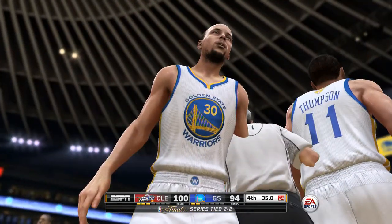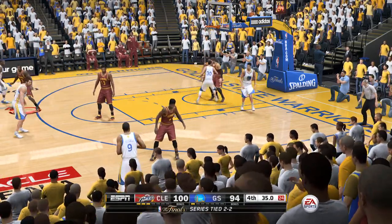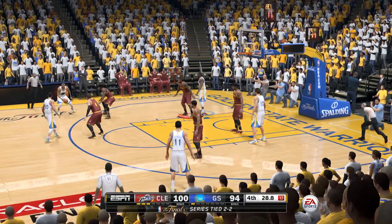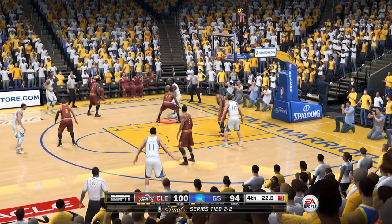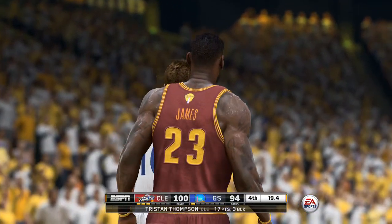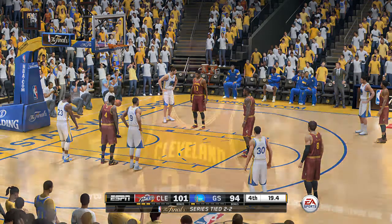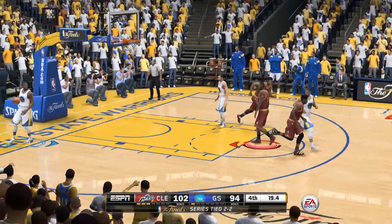Very little time remaining. The strategy is simple right now: come out of the timeout, execute, get a score, and then trust your defense. No unnecessary fouls — just get another stop, then go out in transition. And there's the foul — they have to stop that clock. To number 10, David Lee for Cleveland. LeBron James shooting two, knocks down the first one. He hits the pair of free throws — their lead is now eight.